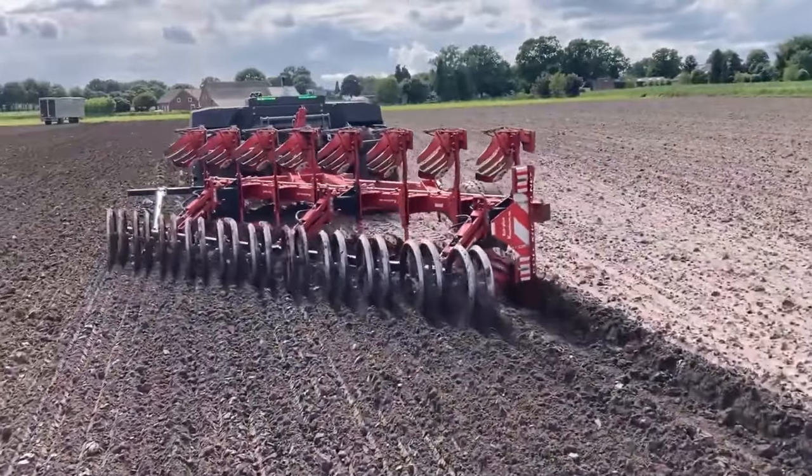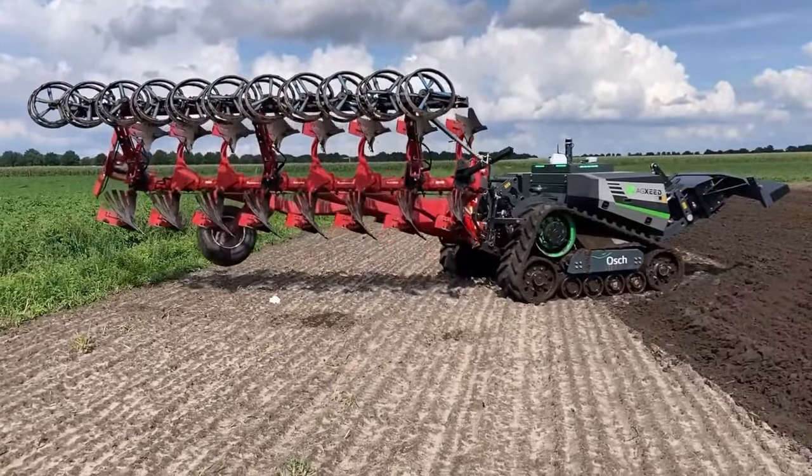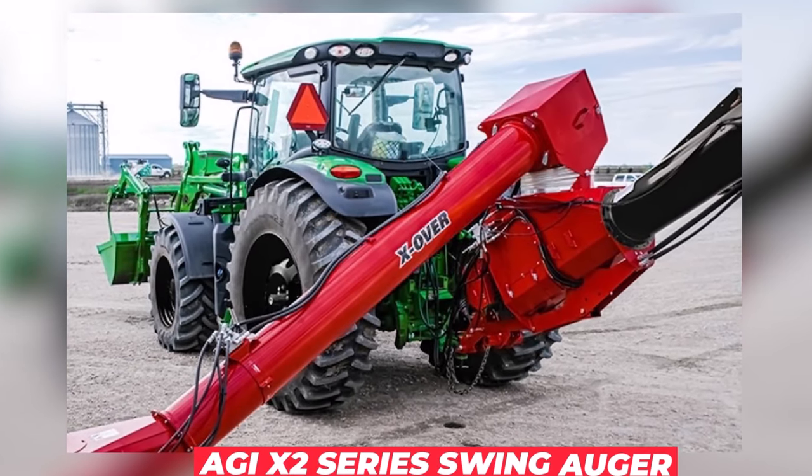The best thing is that, supported by the same solid technology as a massive tractor, it provides a clever answer to the issues facing agriculture today. AGI X2 Series Swing Auger.